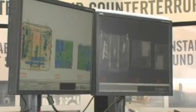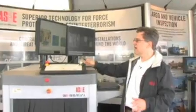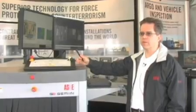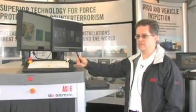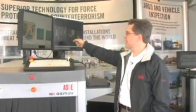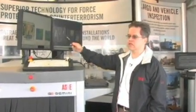Any detection technology has strengths and weaknesses. What we've done in this machine is combine two x-ray imaging technologies that each have advantages and really complement one another. Customers for this type of product are typically any agency that places a real premium on having superior detection, especially for non-metallic threats like the composite handgun and the explosives I've highlighted here.